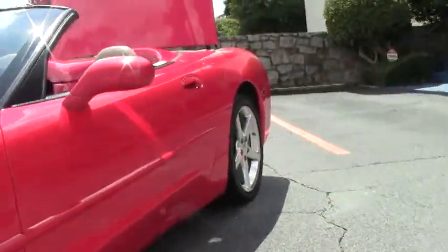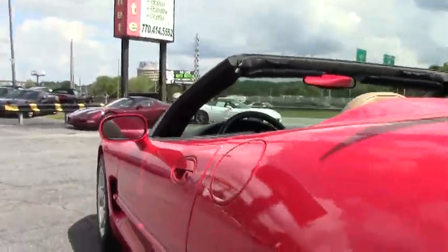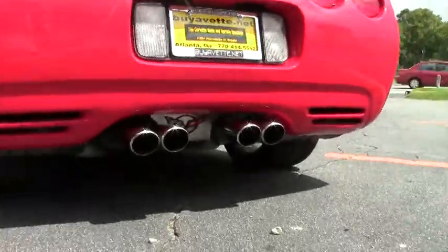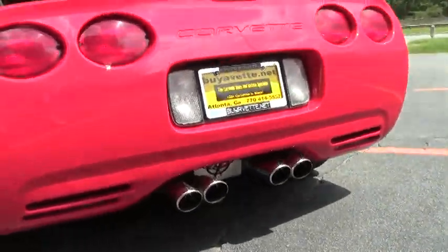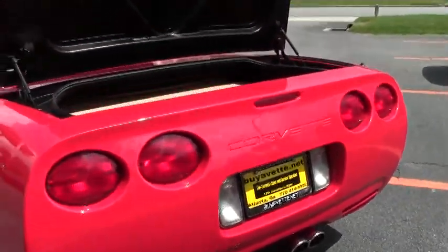This is the LS1 350 horsepower engine. We have our tips on the exhaust and our tire depth is excellent, somewhere in that 8/32 range.